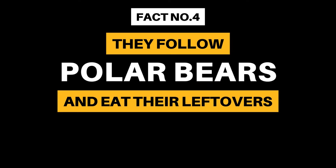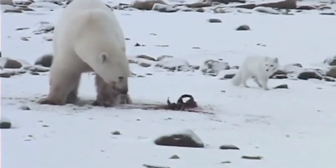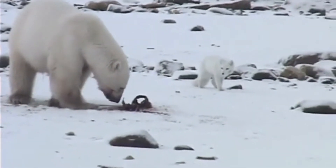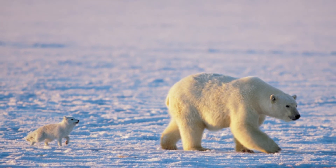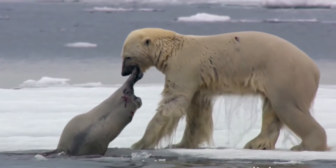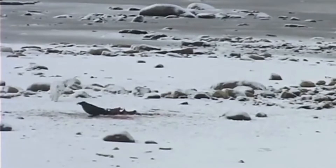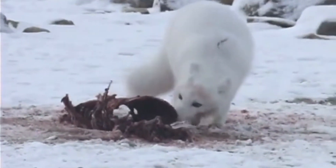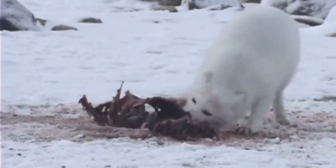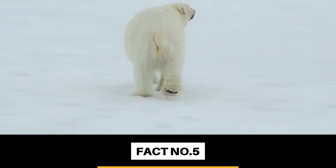Fact Number 4: They follow polar bears around and eat their leftovers. Arctic foxes are sneaky. Rather than hunting large animals themselves, they team up with polar bears, although the polar bear does most of the heavy lifting. Arctic foxes follow them around and feed on the carcasses of seals and other marine mammals they have left behind. It's a good partnership, as the polar bear prefers the fatty blubber to maintain its huge body mass, which leaves the meaty parts for the fox.